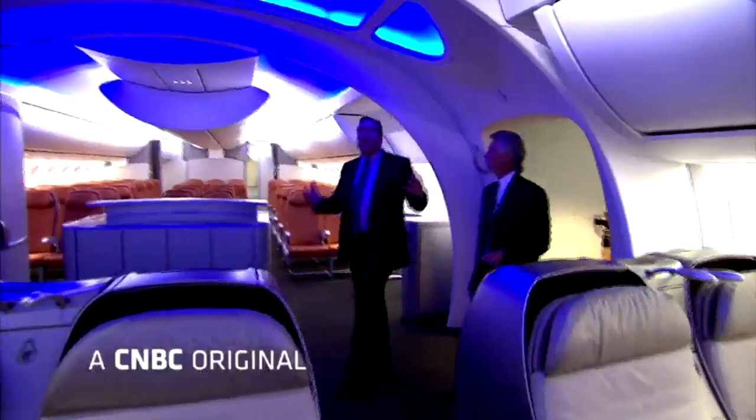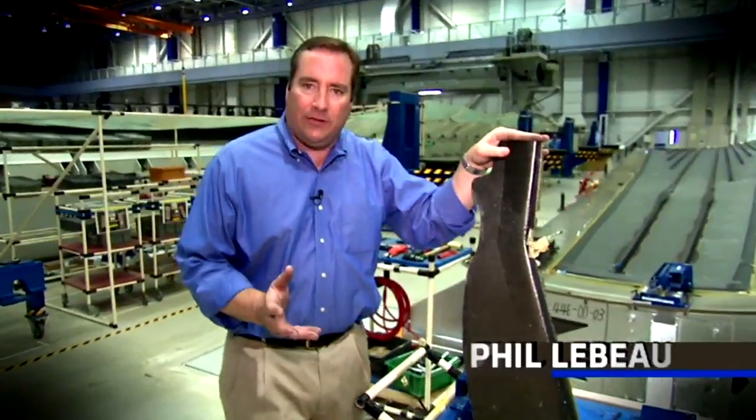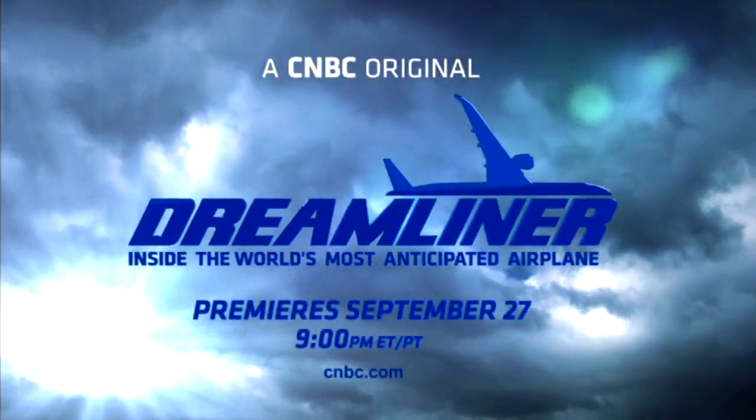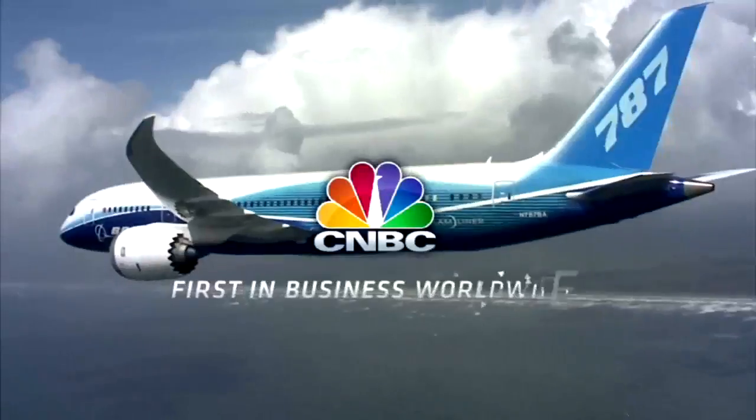CNBC gives you unprecedented access to one of the biggest events in aviation history. Phil LeBeau reports. Dreamliner: Inside the world's most anticipated airplane. Premieres September 27th, only on CNBC.